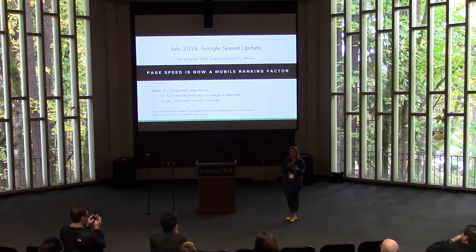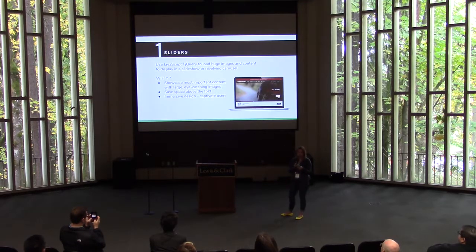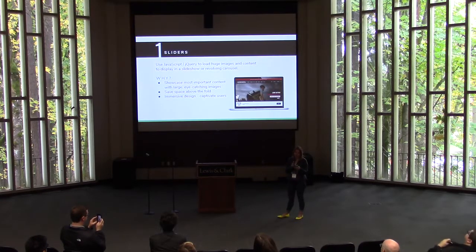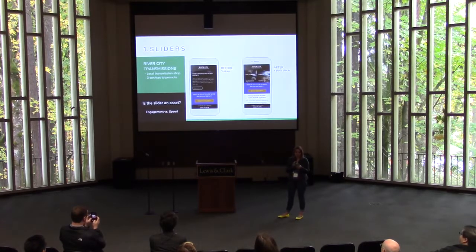Sliders are a great way to showcase your most important content with big beautiful images, loaded with JavaScript and jQuery in a revolving carousel. They can save space above the fold and are intended to captivate users with immersive design — and they can be gorgeous. But here's why you should consider ditching them. I'm sure we can all agree that sliders are often effective, but let's see what happens when we strip a slider out of a site.